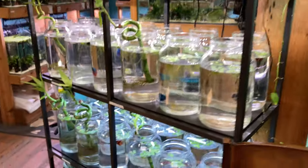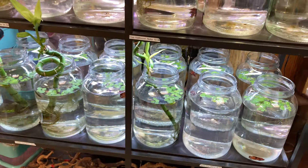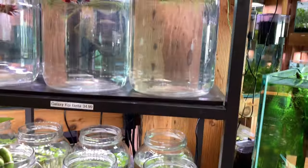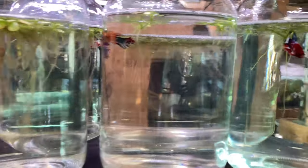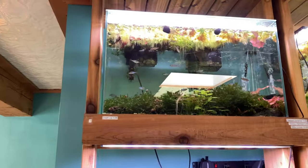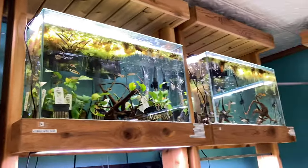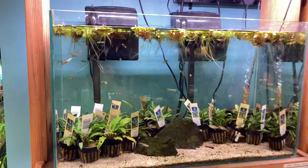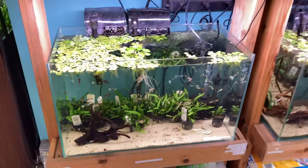Got the bettas over here — nice sized jars, a lot larger than the other cups. Good to see them in bigger jars. Look at these candy cane koi's, really pretty. Little bowl up there, sale rack with all the fish that you can buy. And then the prices really are going to save my fish budget — definitely going to buy some plants here.